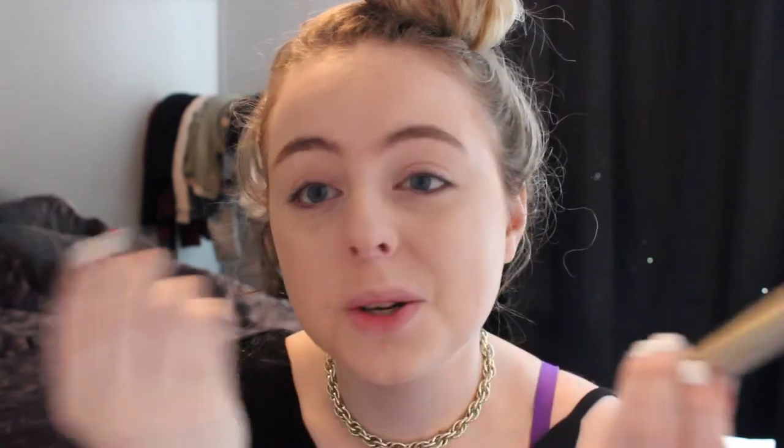Mascara! I use two mascaras — the L'Oreal Telescopic and the L'Oreal Telescopic Carbon Black, so the original and this one. I honestly don't really see a difference between them besides one is black and one is gold. I suppose this one looks more black, so on natural days I feel better using this one. I cannot do my mascara on camera, so I'll be right back.